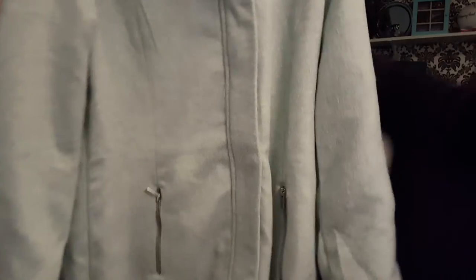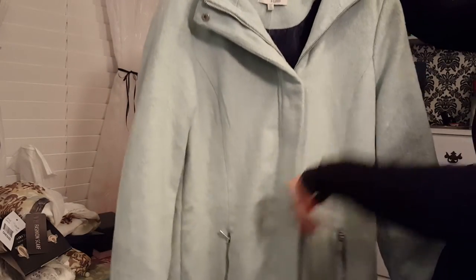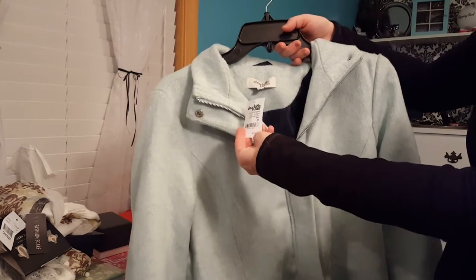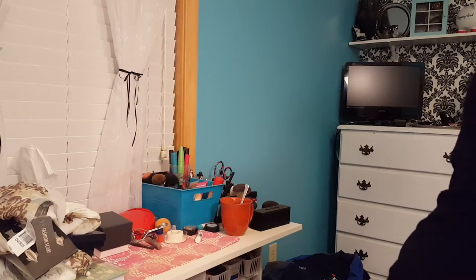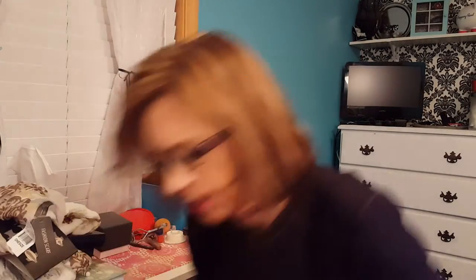The first thing I got was from my mom and dad, and I picked this out — it was a coat. I've been wanting a coat to wear and dress up in. I thought this was so pretty, it's mint green. It was from Charlotte Russe, regularly $40, and all the coats were $25 that day. Everything I got was from my parents.